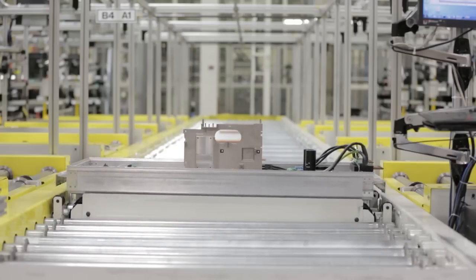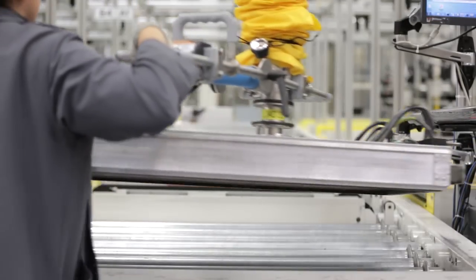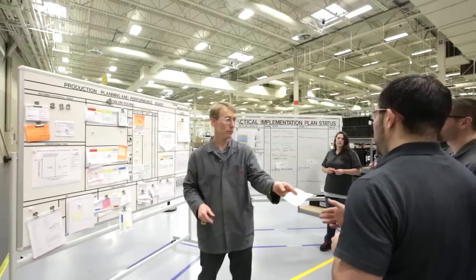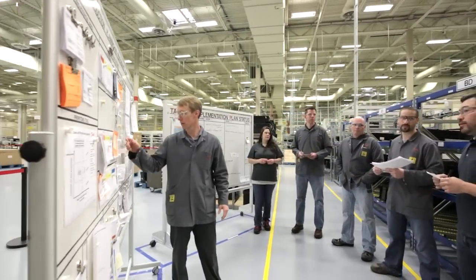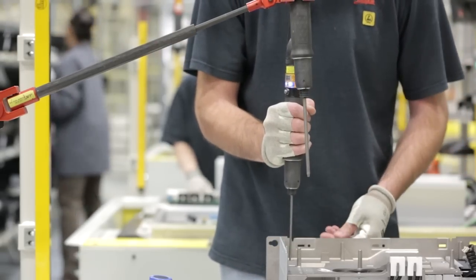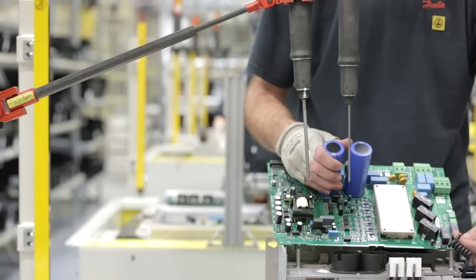Utilizing automation to remove focus from repetitive tasks, like counting screws, frees up intellect to focus on process improvements. Danfoss encourages innovative thinking to make production more efficient and improve quality. Assemblers experience the production process every day and are actively involved in the continuous improvement process.